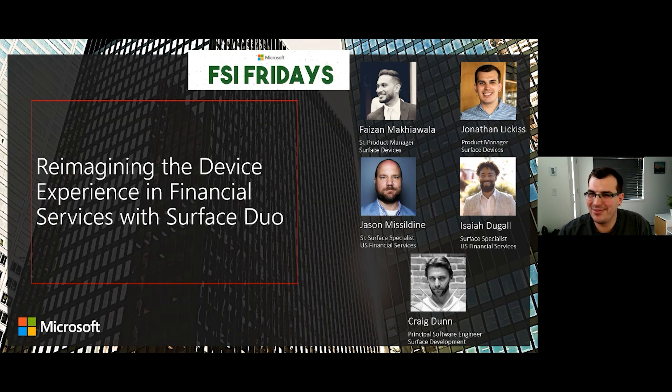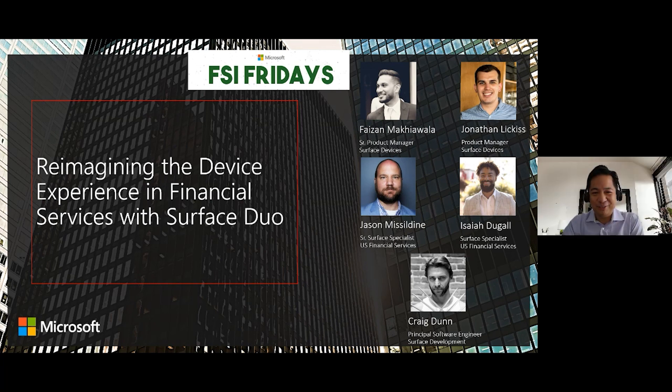Jonathan, I saw that show Tiger King — are you going to be having your own show Lion King? No, I don't think so Edwin — that's an experience I don't want to repeat. Faisal, can you tell us your world at Microsoft? And I hear you had to ask your wife for a fun fact — what did she come up with?